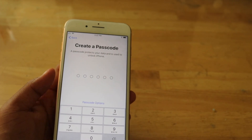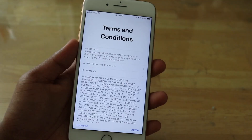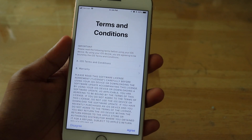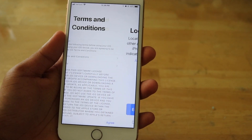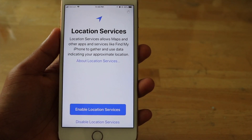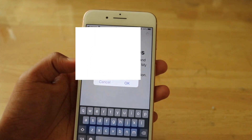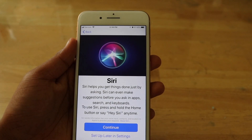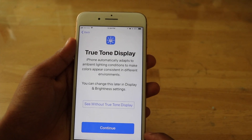I'll create a passcode. I will restore this iPhone from an iTunes backup — I did get the phone restored. Let's go ahead and agree to the terms and conditions. I'll enable location services, and I will set up Siri later.